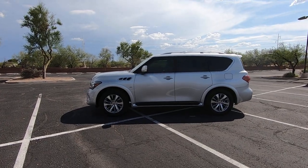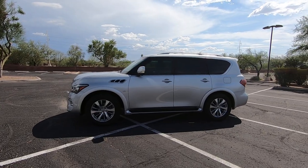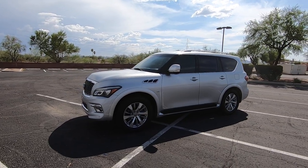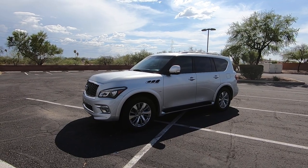This is Roger with Crosscut in Tucson, Arizona. We're selling this QX80 — it is a 2015 QX80 with 100,480 actual miles. It is a four-wheel drive QX80 with a 5.6 liter V8.